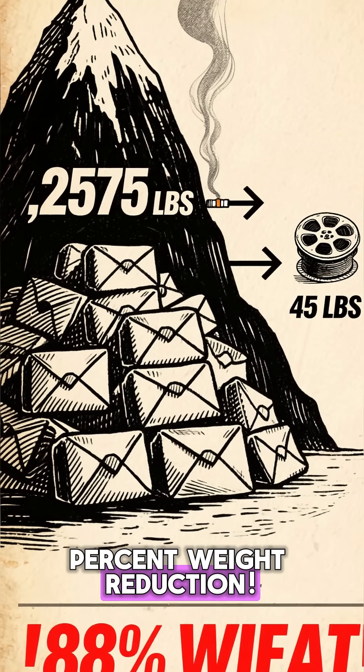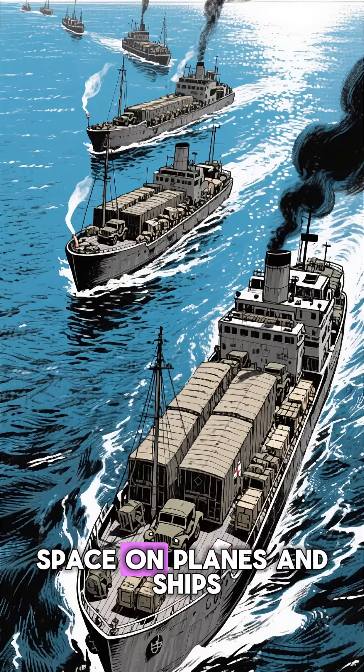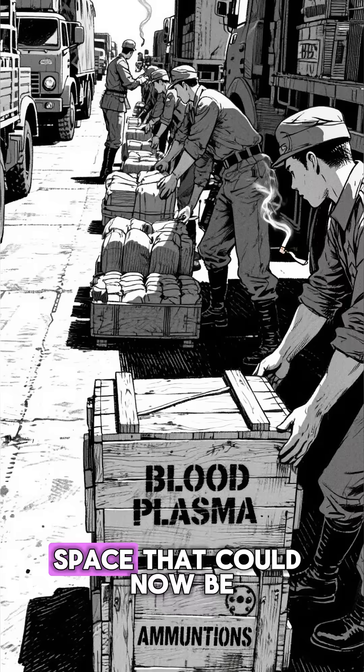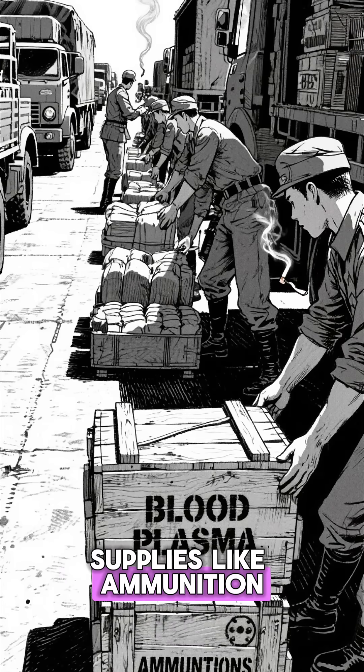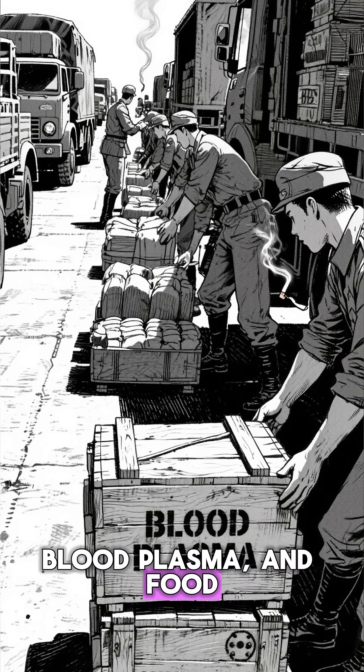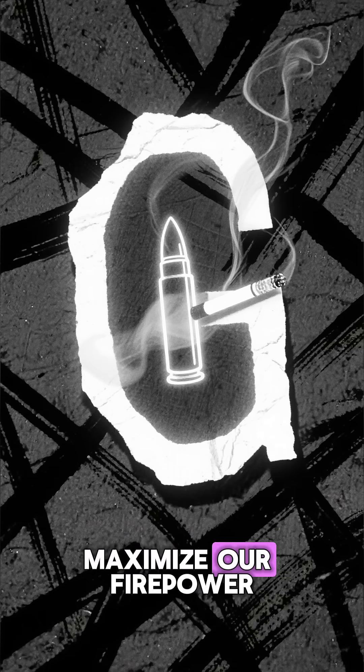That's a 98% weight reduction. This freed up millions of tons of cargo space on planes and ships — space that could now be used for essential supplies, like ammunition, blood plasma, and food. We literally miniaturized the mail to maximize our firepower.